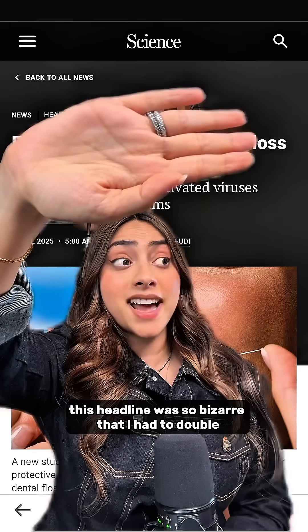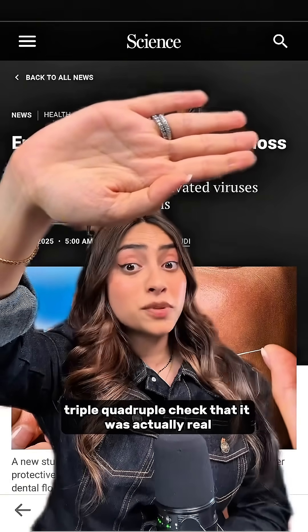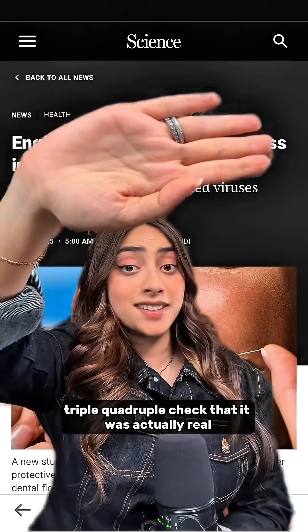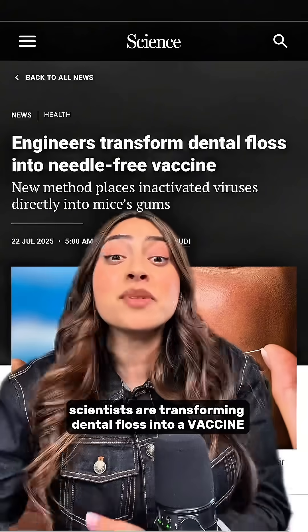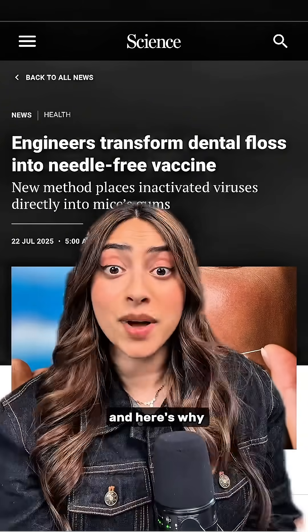This headline was so bizarre that I had to double, triple, quadruple check that it was actually real. Scientists are transforming dental floss into a vaccine. And it's kind of brilliant. Here's why.